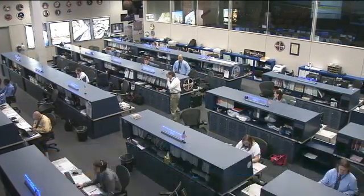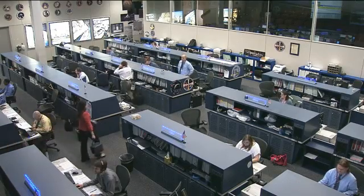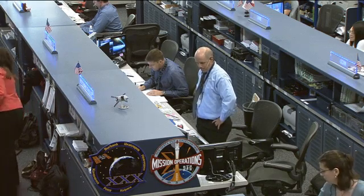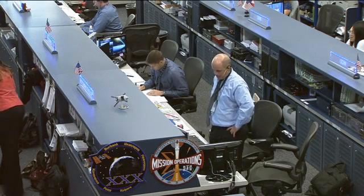This team here today is being led by Flight Director Ron Spencer. He is there standing up. Sitting beside him is today's CAPCOM, the voice of Mission Control up to the astronauts — that is Jeremy Hansen.